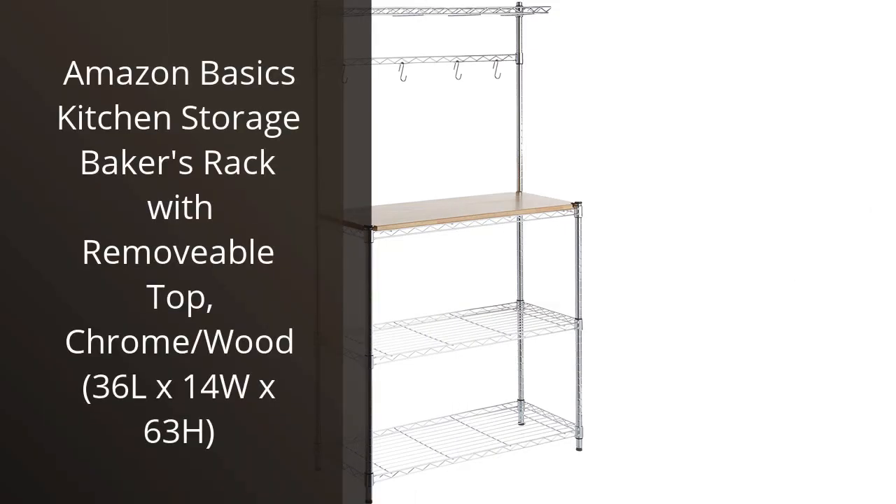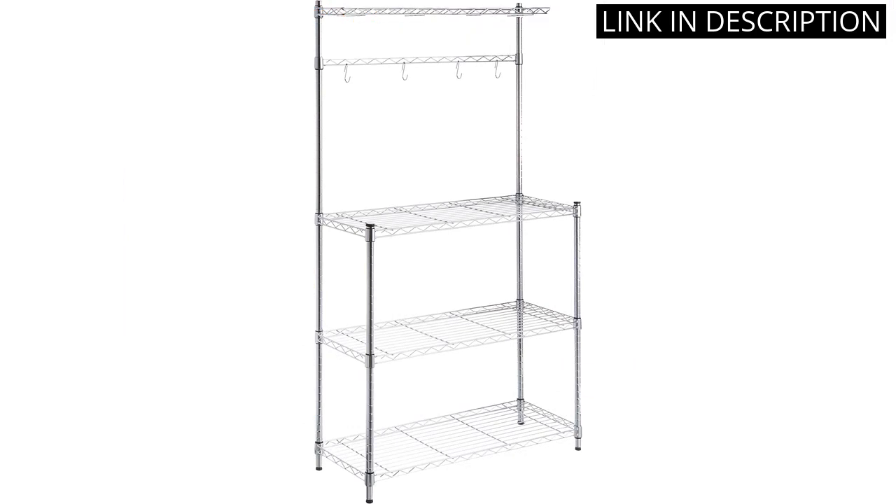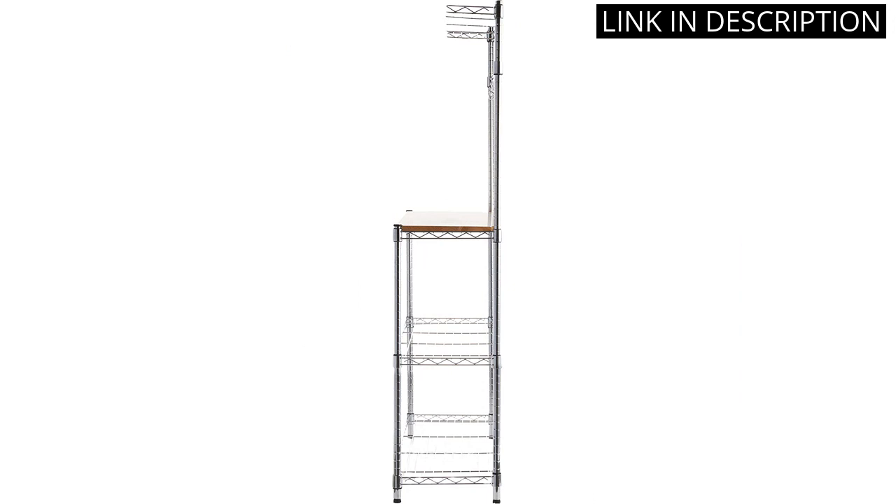I recently purchased the Amazon Basics Kitchen Storage Baker's Rack with Removable Top and Chrome Slash Wood and I am extremely happy with my purchase. The rack is not only stylish but also very practical for storing kitchen appliances and dishes. The removable top is a great feature that allows for easy access and cleaning.